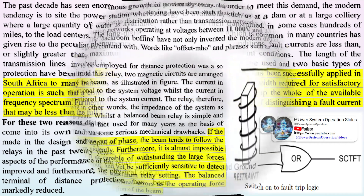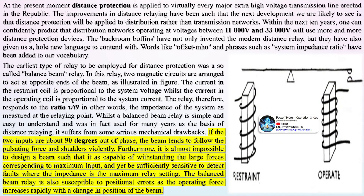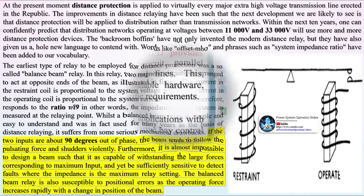The long-distance transmission system, which is common in many countries, has given rise to the peculiar phenomenon that under maximum plant conditions, fault currents are less than, or slightly greater than, maximum load currents. The length of the transmission lines involved is such that pilot wire protection cannot be used, and two basic types of protection have been tried.